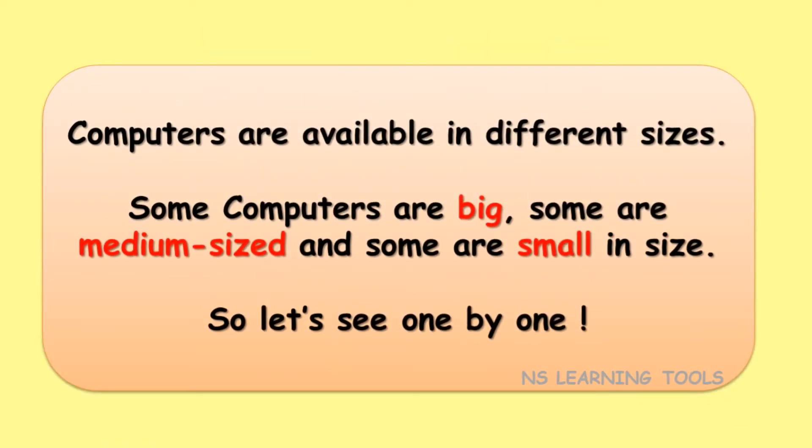Computers are available in different sizes. Some computers are big, some are medium-sized, and some are small in size. So let's see one by one.